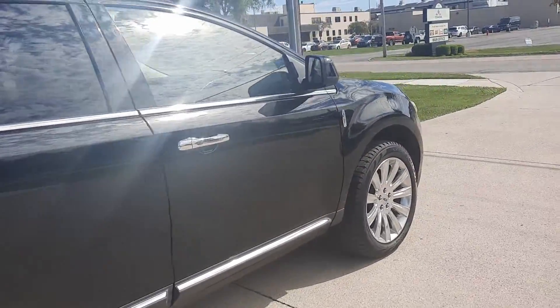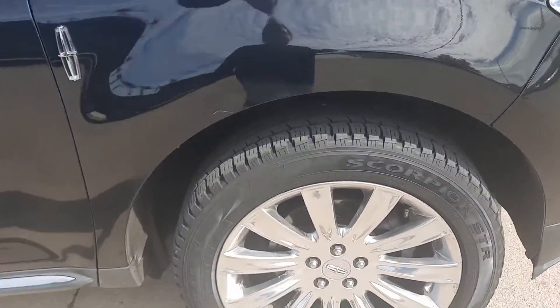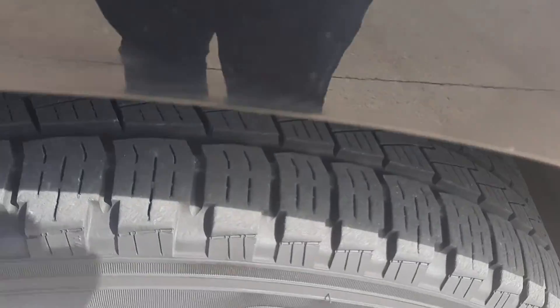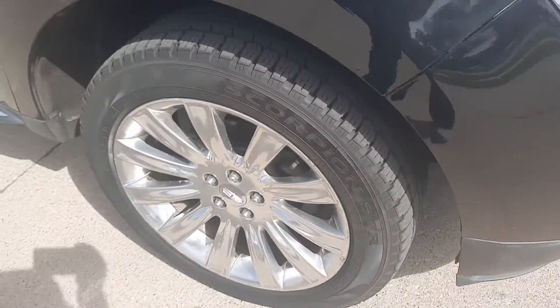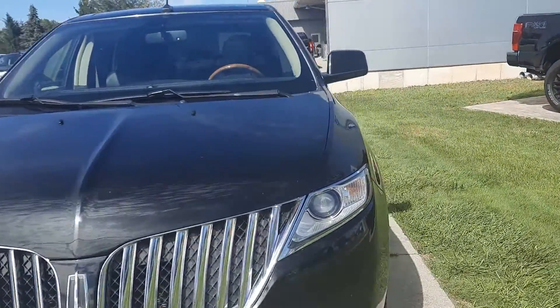The outside is in pretty good shape. Tires look good all the way around — I'll show you one as an example. And we'll go check out the inside.